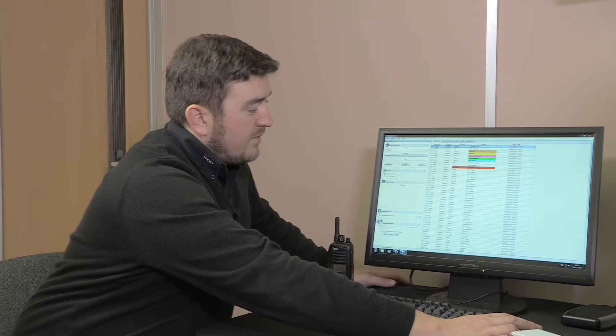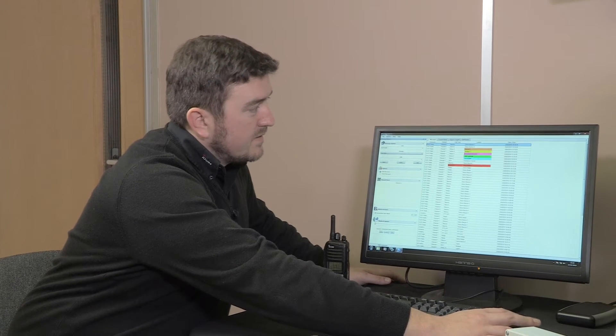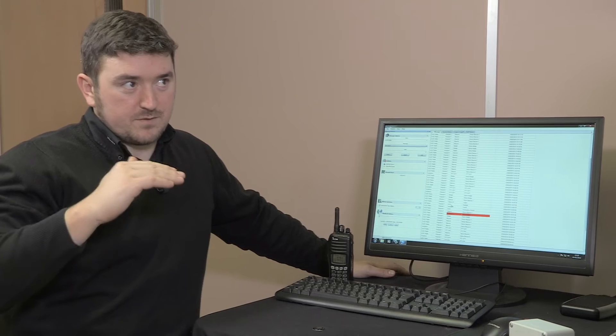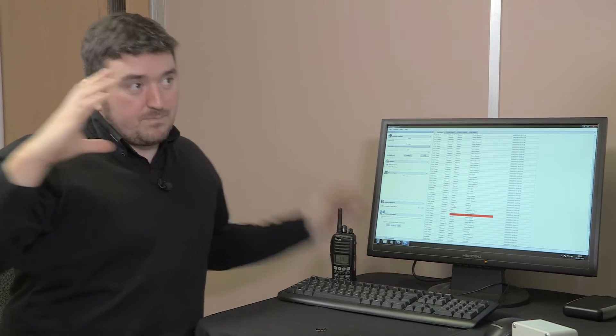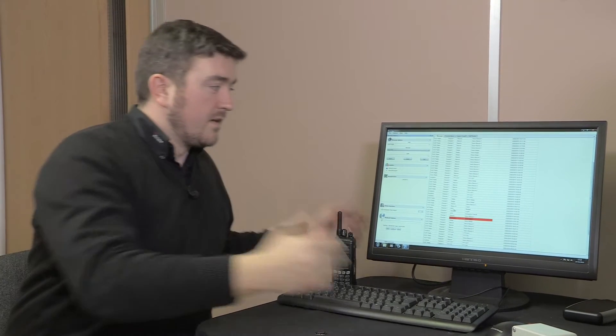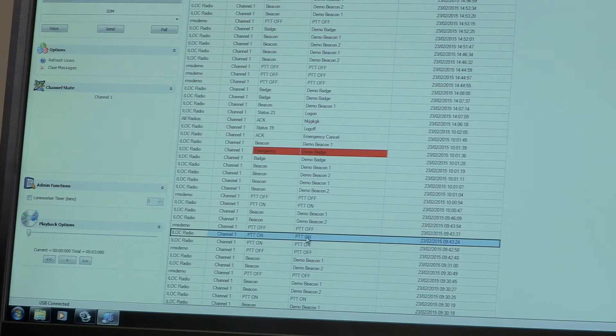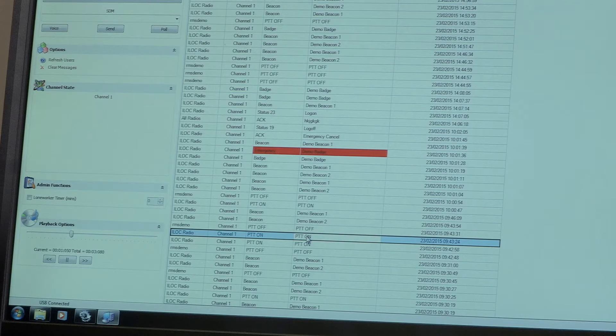If there's a full conversation between different users, you can export those audio files to a CSV file, so you don't have to keep push-to-talk, push-to-talk — it lumps the whole conversation together. For example, I'm looking for PTT on and I can play back your audio.